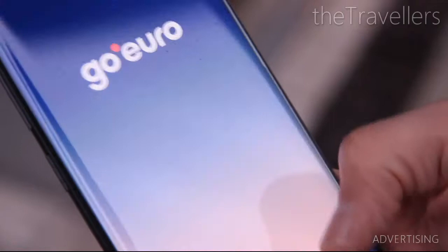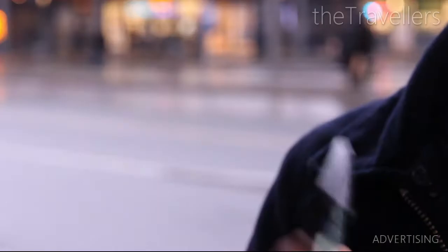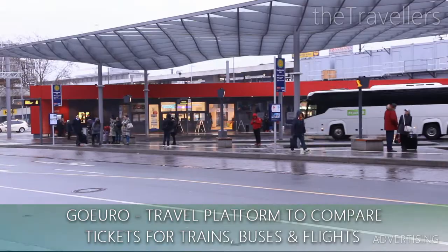This is where the bus station is located. This video is sponsored by GoEuro. In the GoEuro app you will find cheap tickets to come to Hannover, and your tickets are safe and sound on your mobile phone.